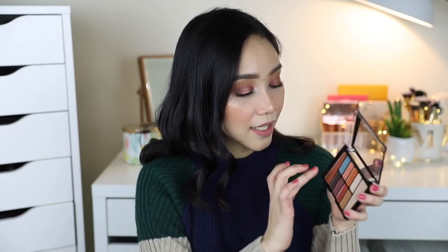Itatryin natin to. Itong may shimmer shade. Wow! It's so pretty. And then next color, itatryin natin itong blue. Itong blue, hindi siya ganun ka-pigmented.